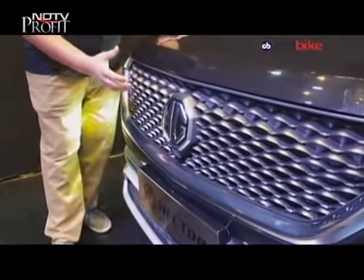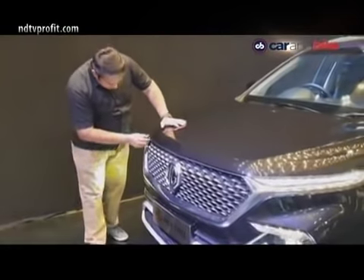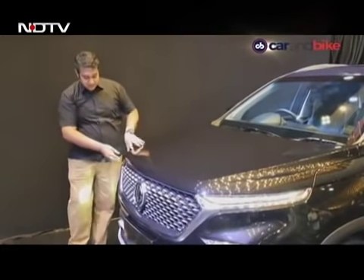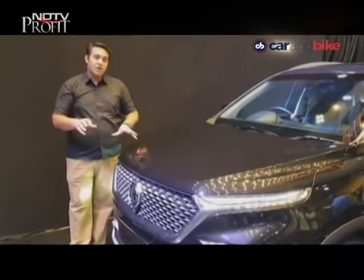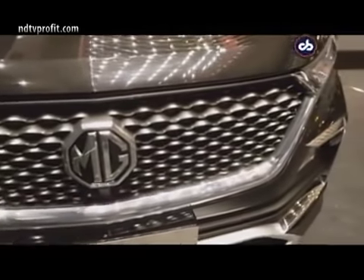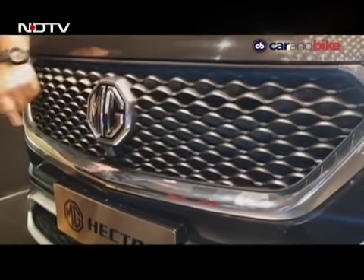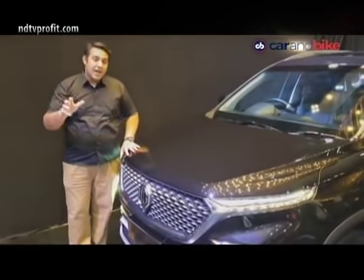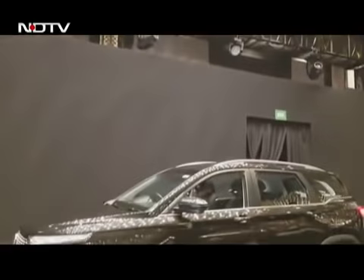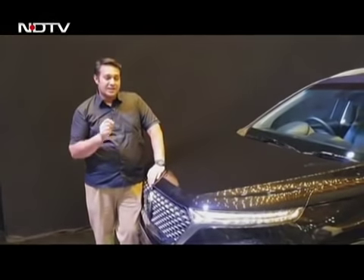It's not a mesh, but it stands out when you compare it to its rivals. You have this entire chrome strip that covers the entire front grille. The chrome is not standard — it depends on the variant, available only in the top-spec variant. But bang in the middle of the front grille is this MG badge. It's big and you can see it from a mile away.